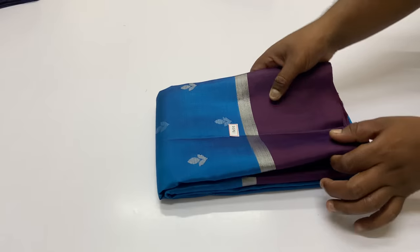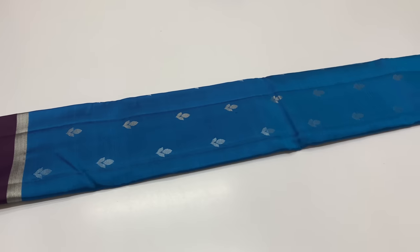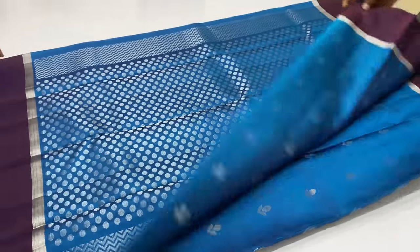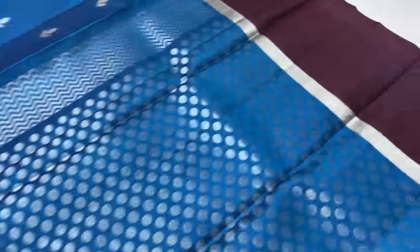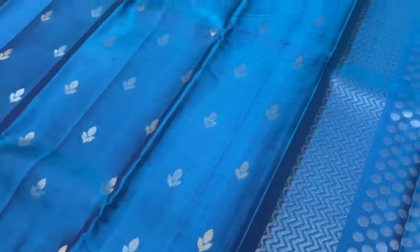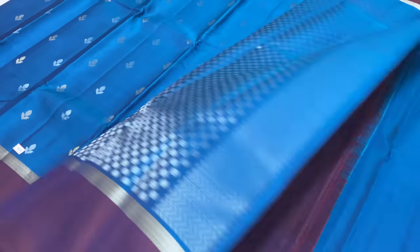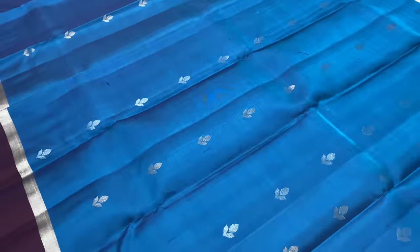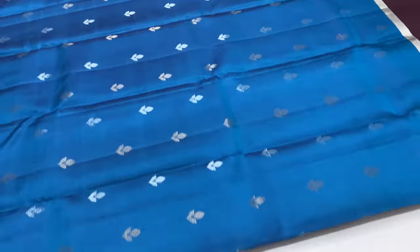Next sari is 1355. Body of the sari is peacock blue. Top and bottom you can see the contrast pattern — coffee brown shade, dark coffee brown. Blouse color is the same coffee brown. Gold and silver zari motifs, sari full alternative. You can see the contrast pattern in the inner layer.